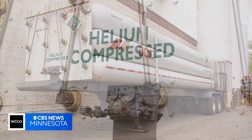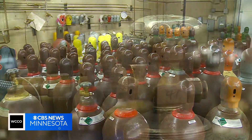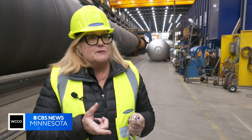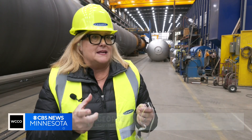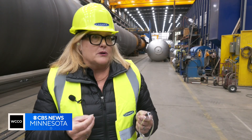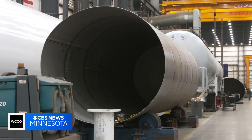Liquid helium is about minus 450 degrees Fahrenheit. There are walls within — double-walled insulation with super insulation in between and vacuum pressure tanks. And that's what helps keep that gas a liquid at super critical cold temperatures.